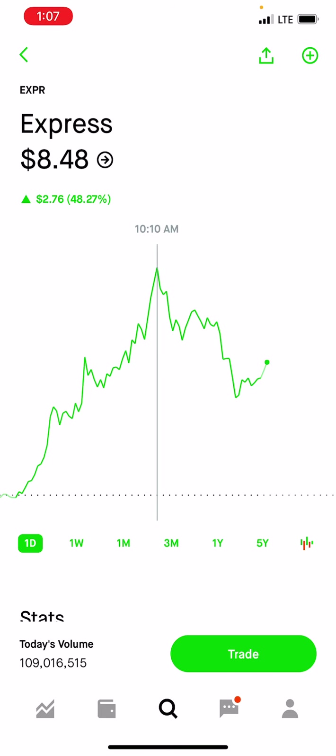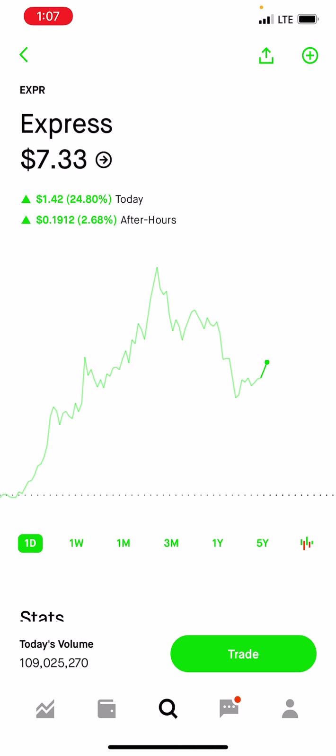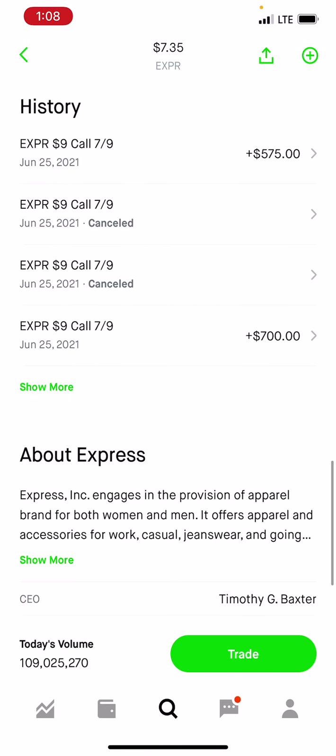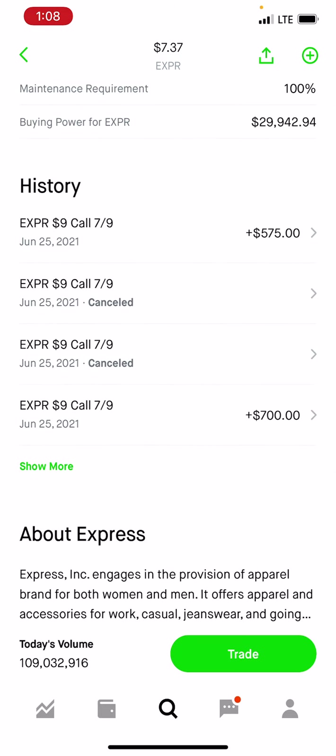I actually set it to take profit 5% under that $9. I ended up taking all of my profits somewhere in the range of $8.40 to $8.50. I took about half, basically making the play free. I bought everything at $600 — I bought 10 calls. I sold five for $700, which made all my money back plus another $100. Then I sold the other five for $570. So I basically profited $675 in about an hour or so.